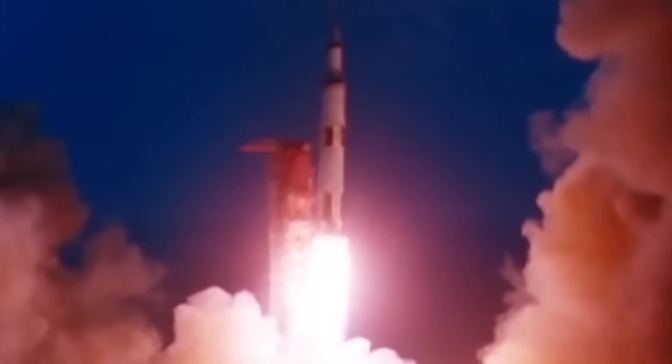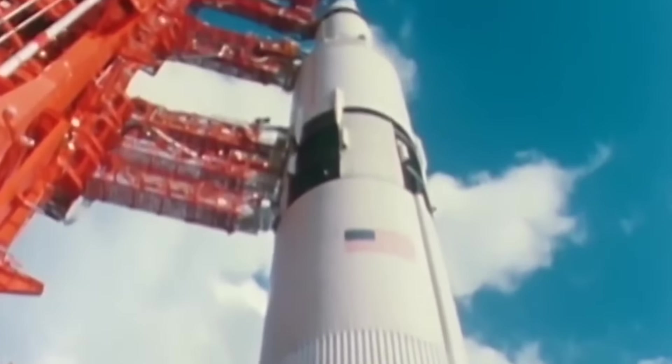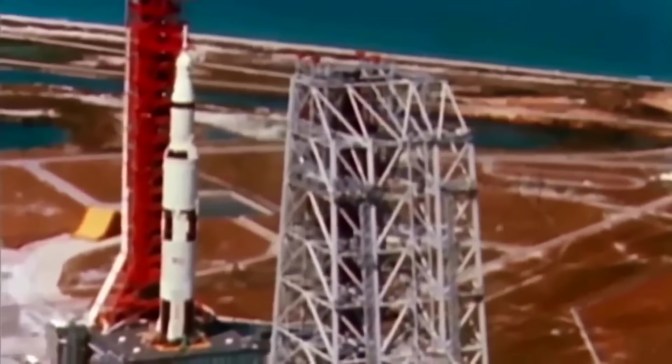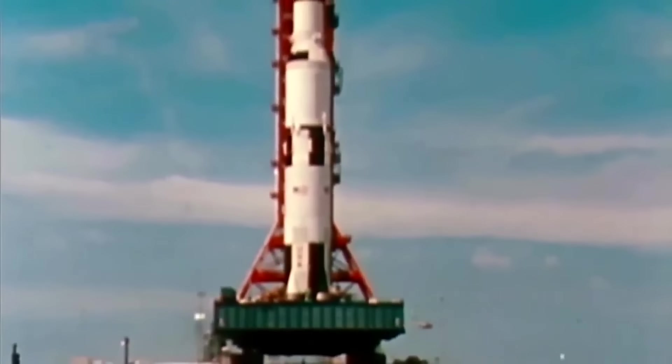In November 1967, NASA launched the iconic Saturn V rocket for the first time. Standing 110 meters tall and producing 7.6 million pounds of thrust, the Saturn V still holds the record for the largest and most powerful rocket ever launched.